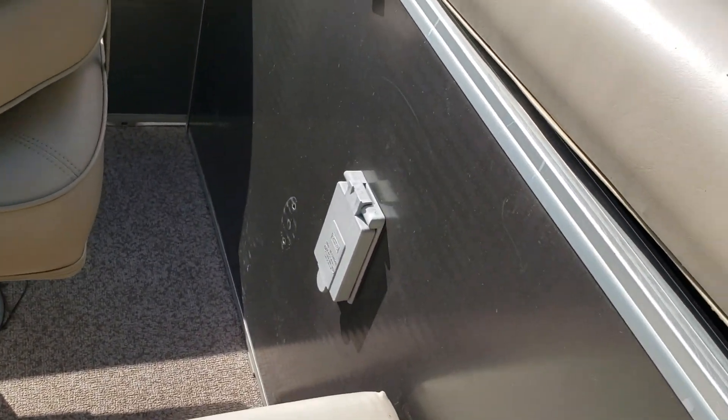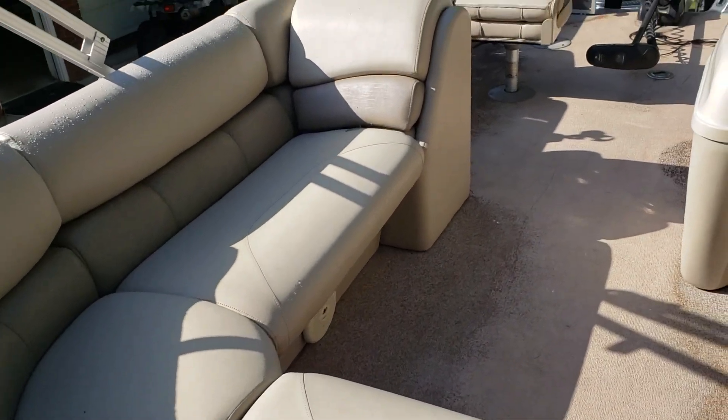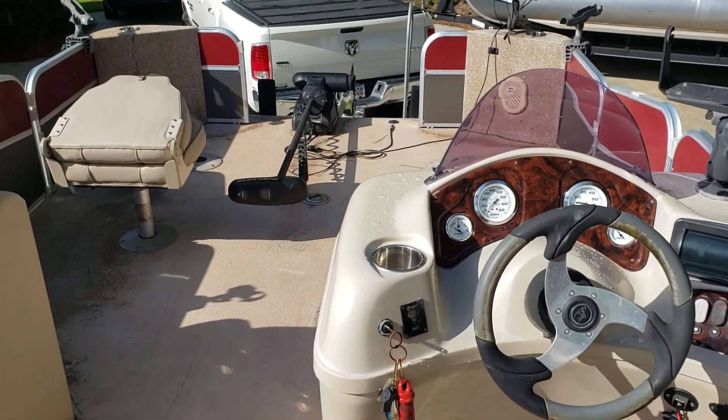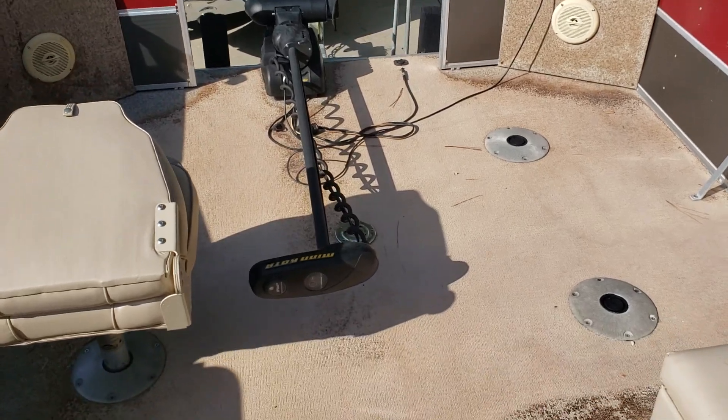Cup holders. It's got additional power supplies — you can plug in laptops, phones, etc. Everything's in good condition overall. The flooring does have a little bit of staining in it.